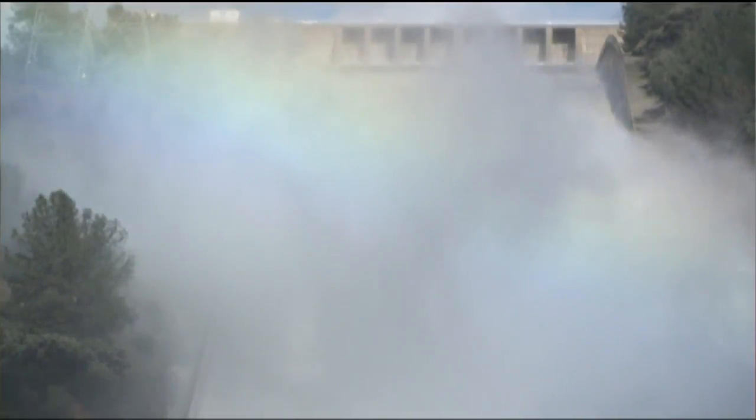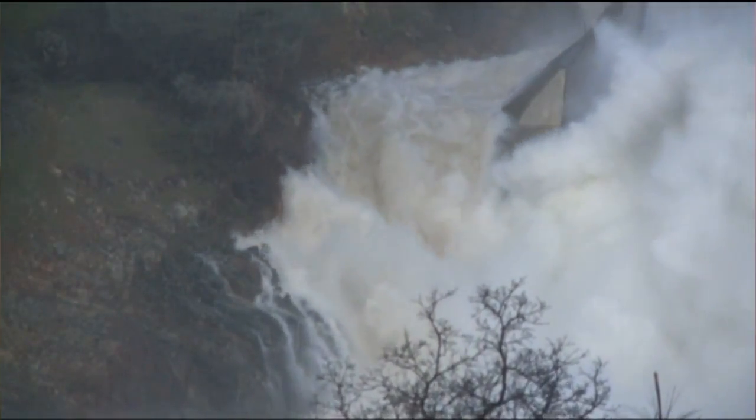Officials say residents should not be surprised if they see some water flowing from the emergency spillway into the Feather River. But if it does, it would be the first time in the dam's 48-year history.